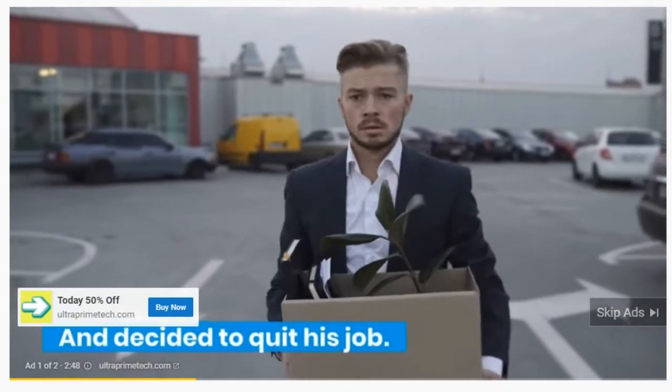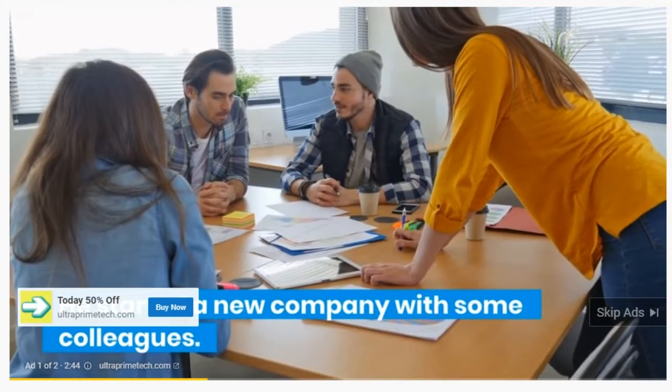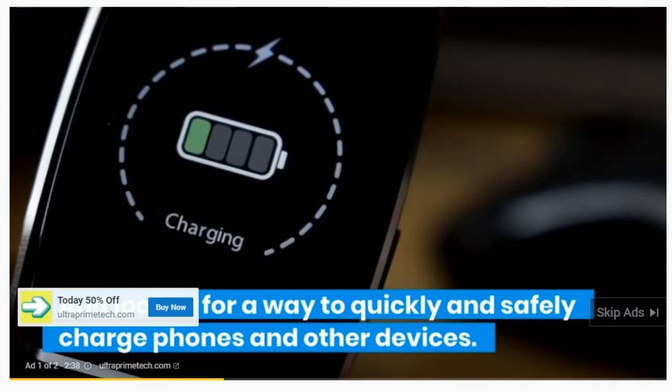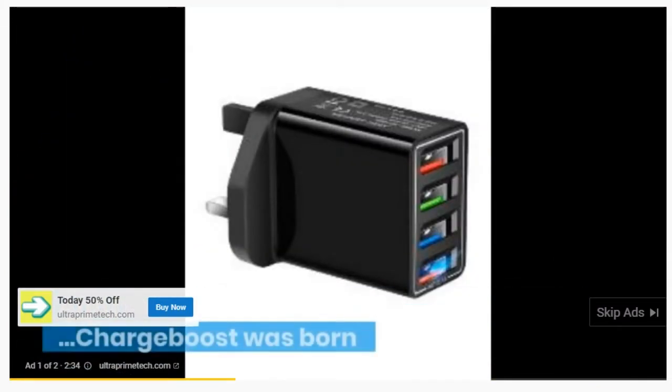He decided to quit his job and started a new company with some colleagues. They looked for a way to quickly and safely charge phones and other devices. After over 10 months of development and research, ChargeBoost was born.